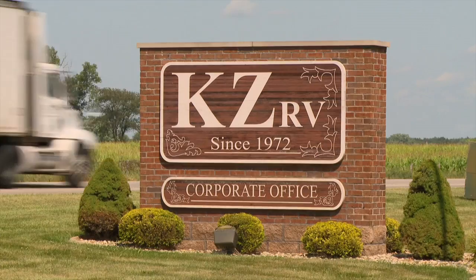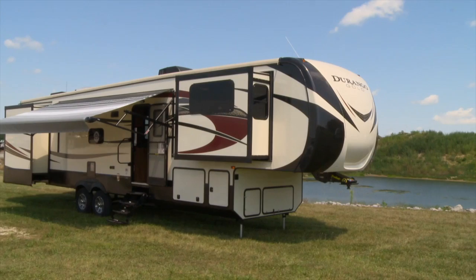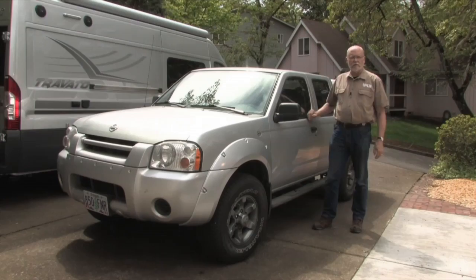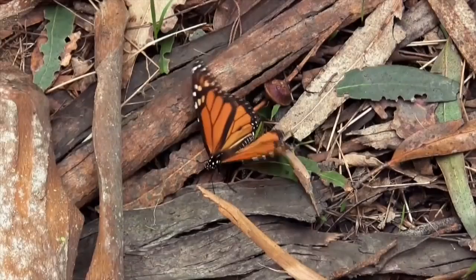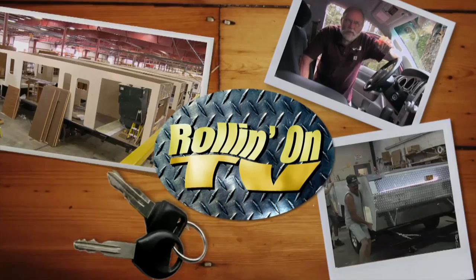On this week's program, we pay a visit to KCRV and learn all about the company and its growing product line of light trailers and fifth wheels. Plus, we look at how to get your trailer up to a proper height for both handling and appearance. And later, Evan Schmarter takes us to a unique destination in Central California, where Mother Nature is the star of the show. These stories and more on this episode of Rolling On TV.